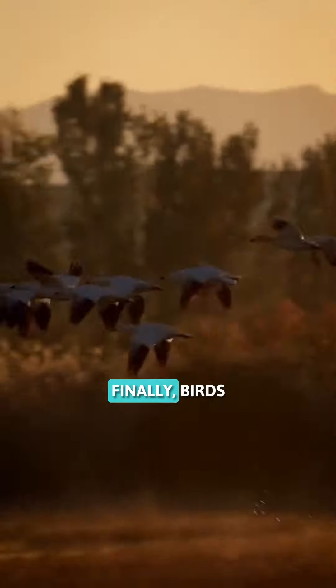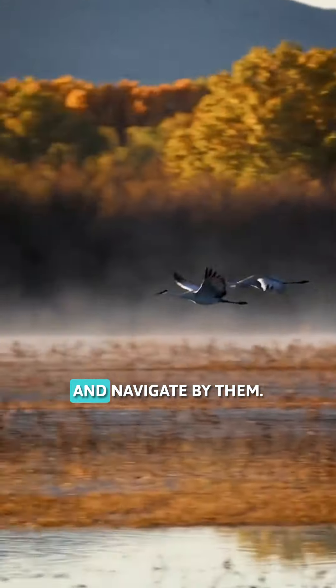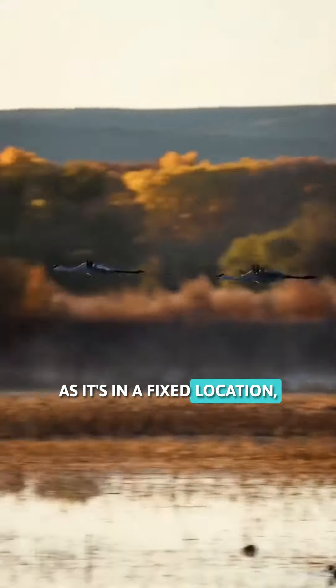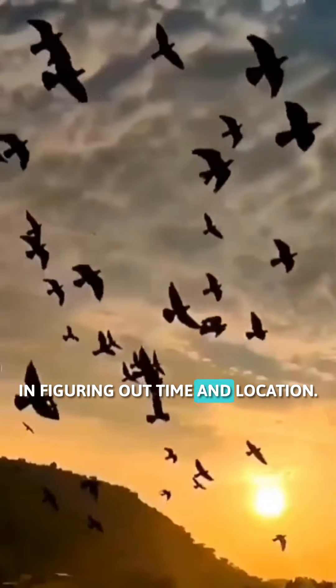Star constellations. Finally, birds that travel at night use not only the moon, but they learn the constellations and navigate by them. The north star is the most important as it's in a fixed location, but all the constellations are useful in figuring out time and location.